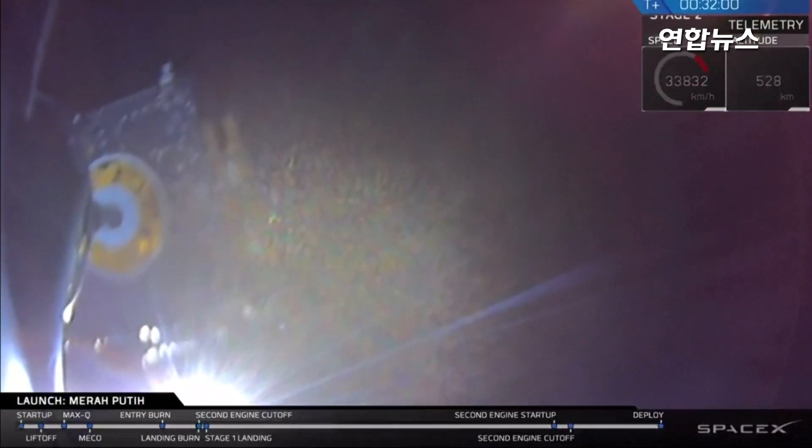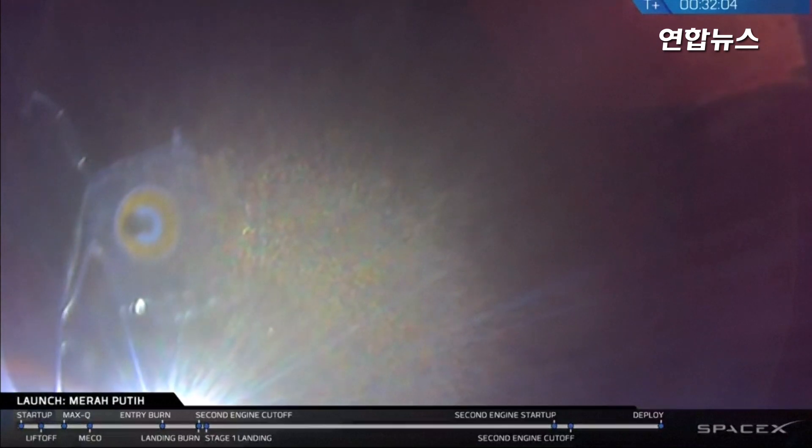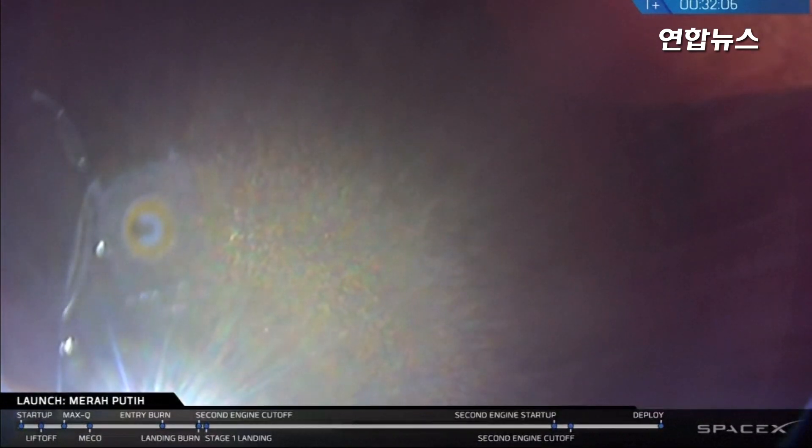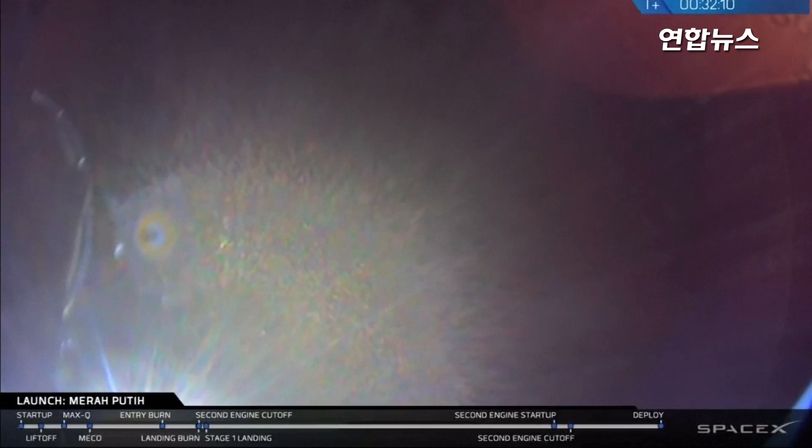And successful separation. Payload separation confirmed — you can see it, it's looking good. And with that, that brings Falcon 9's mission to a close today.